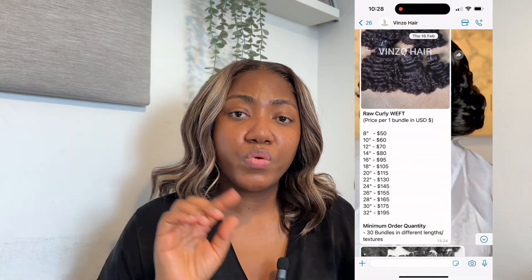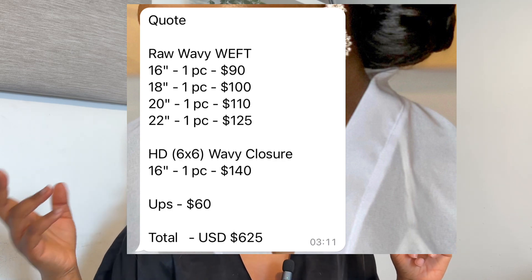Another issue was the shipping was expensive. I got four bundles and a closure and the shipping was about $70, which I found expensive — I've purchased $1,500 worth of hair and paid the same shipping. The pricing of the hair itself was also expensive. For the four bundles and a closure I paid about $680, which is around £500 and something. If I'm paying that kind of money, the hair should not be matting.